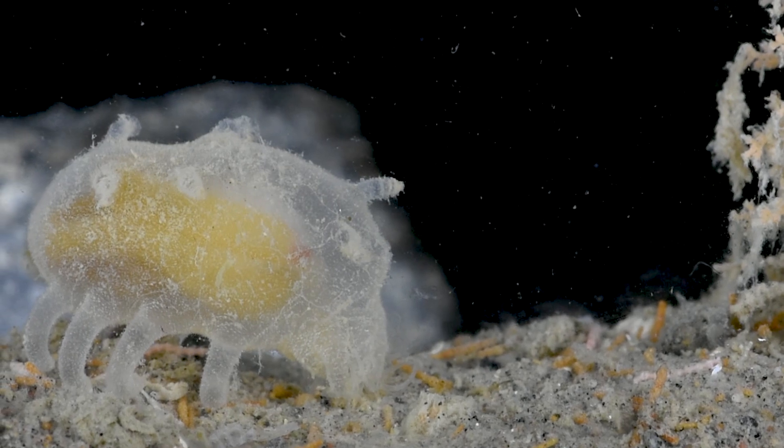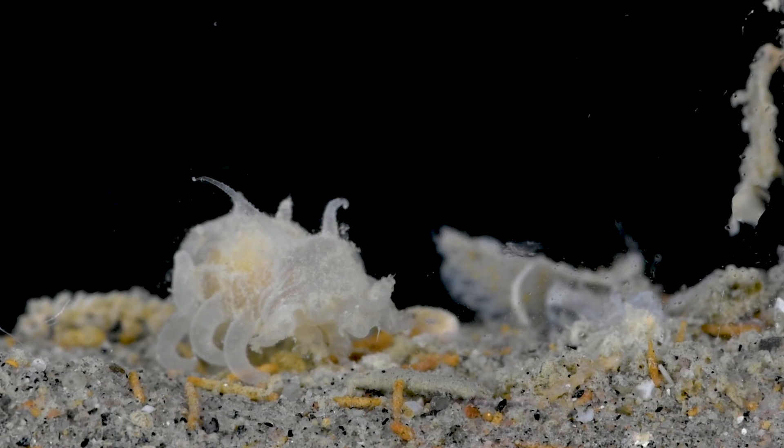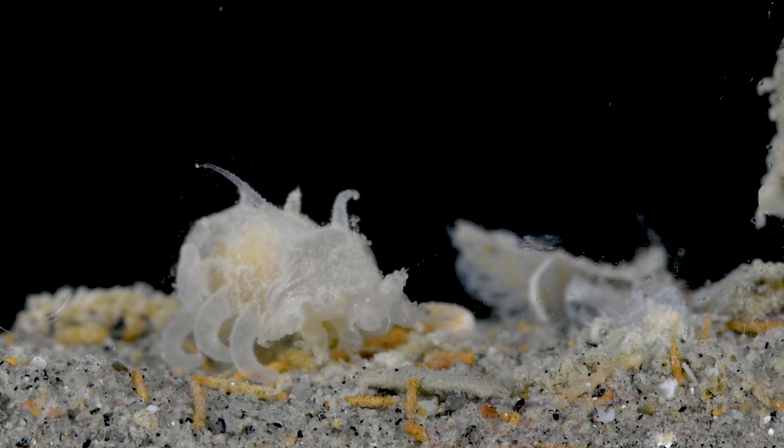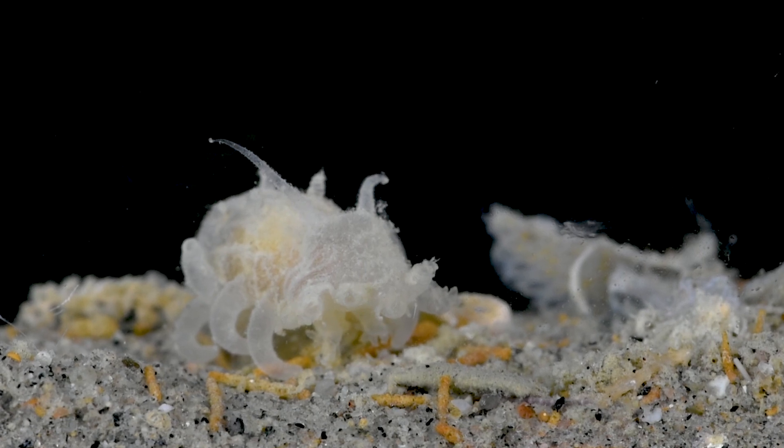This makes them effective scavengers and detritivores. With the tentacle-like appendages around the mouth, they sift through the ocean sediments, efficiently scooping up any available nutrients.